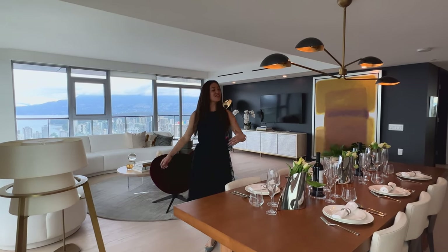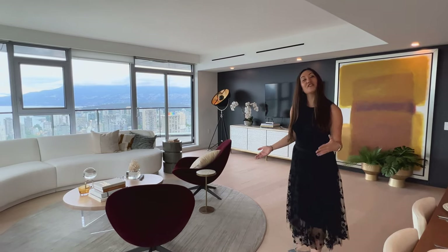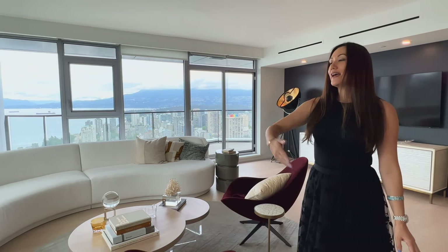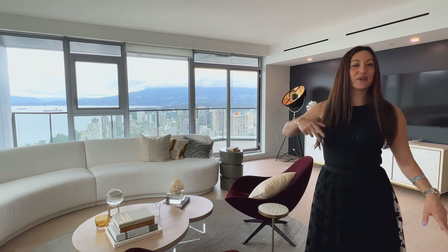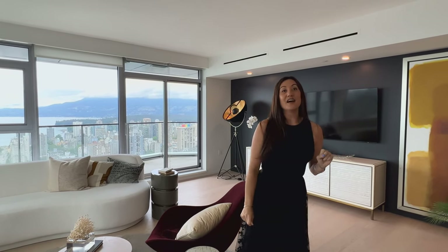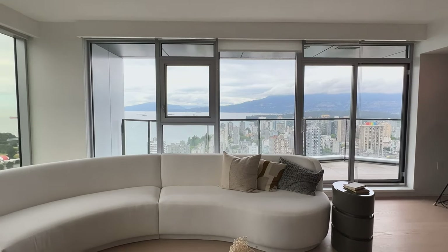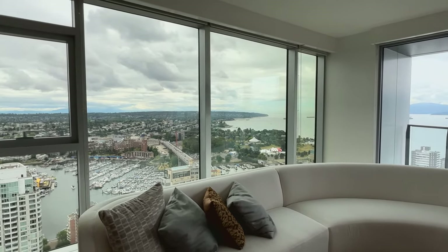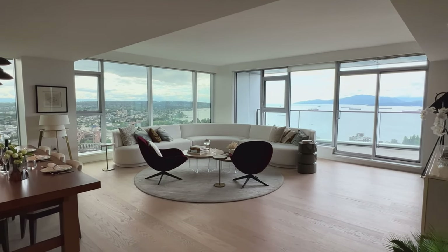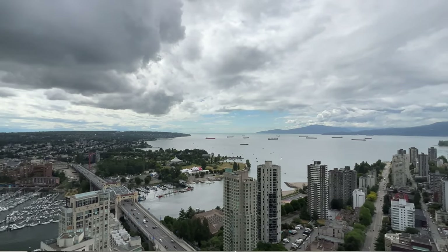Moving on to the open-concept dining and living area. There's a big enough space to put a really large dining room table to host events for family and friends. We have oak engineered hardwood flooring, and floor-to-ceiling windows that bring in all the natural light. We have a linear unit up here which is our AC — heating and cooling comes through the vents up here — and of course we have the outdoor patio area.